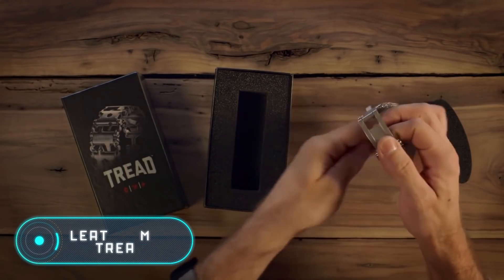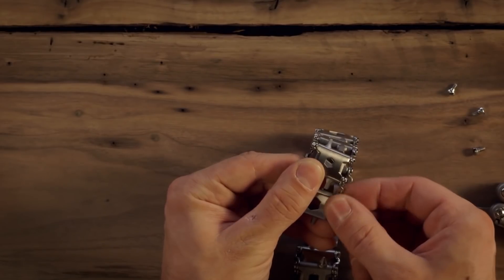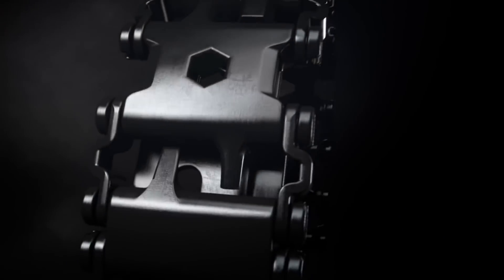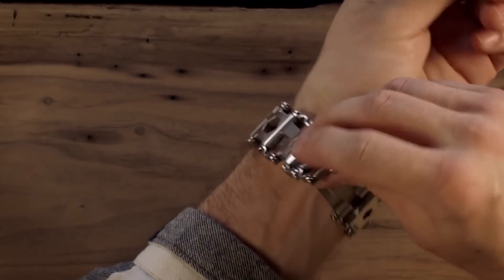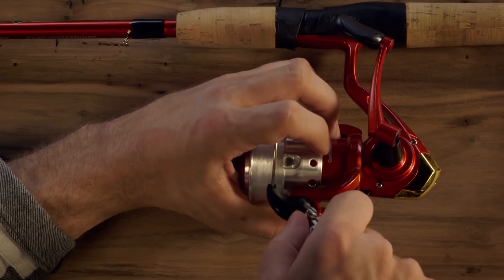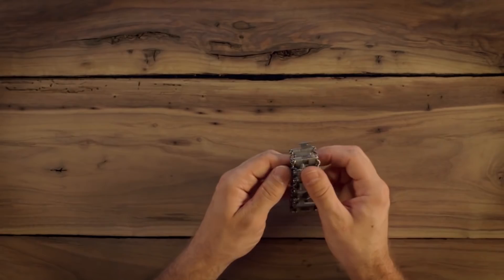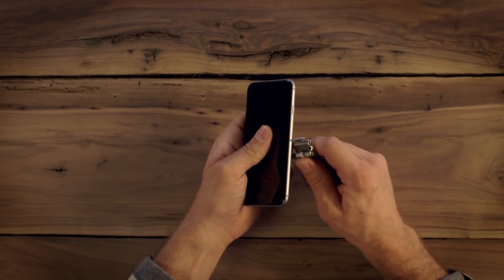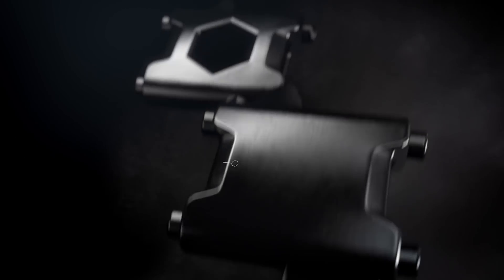Leatherman Tread. According to the manufacturers, the Leatherman Tread black bracelet made of stainless steel completely changes the idea of multi-tools. This practical model is capable of transforming into 29 fully-fledged tools and devices, and its warranty period is 25 years, which is much longer than that of any multi-tool. The diameter of the bracelet is adjusted to the size of the wrist by adding or removing links, and a diamond-like carbon coating protects the entire surface.